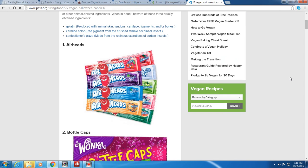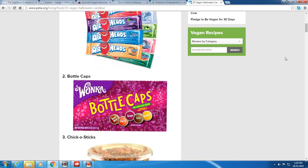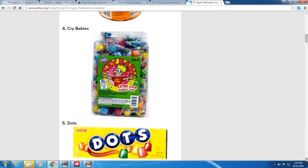The first one: Airheads — those are cool little treats and they're tasty, my daughter likes those, and they're vegan. Bottle Caps by Wonka are vegan. Chicka Sticks — crunchy peanut butter and toasted coconut candy — I've never had those, but they're also vegan.